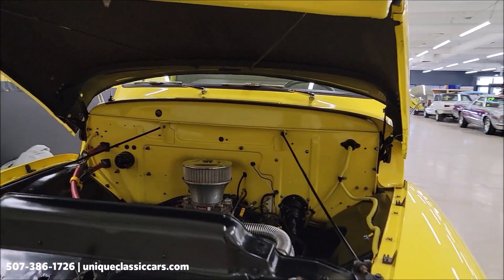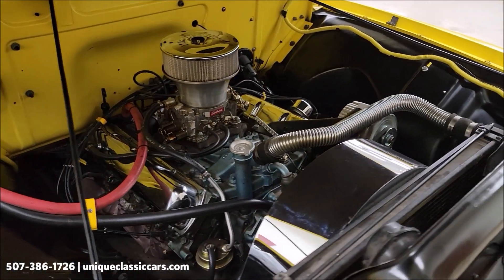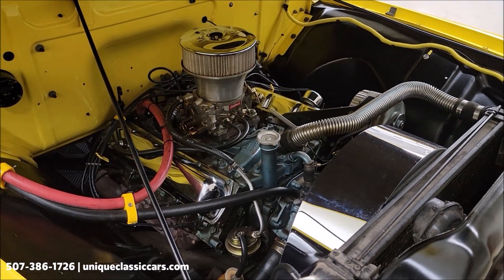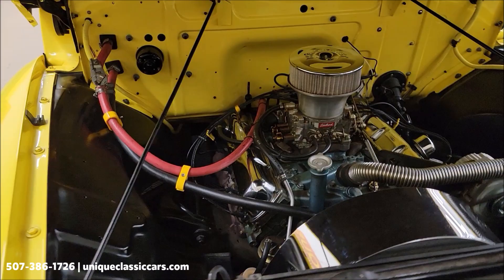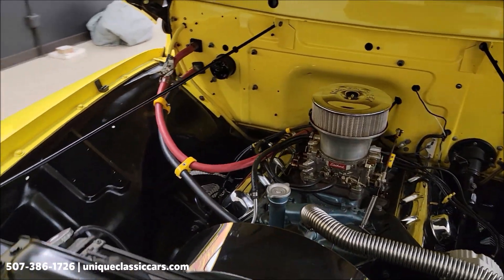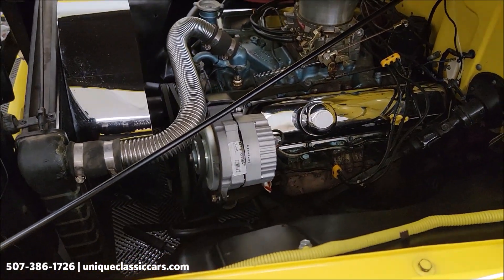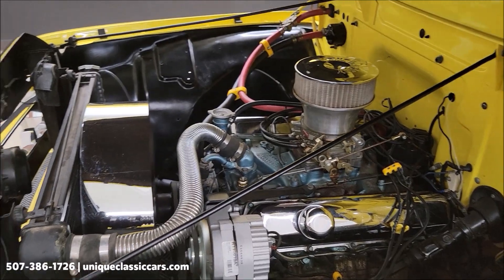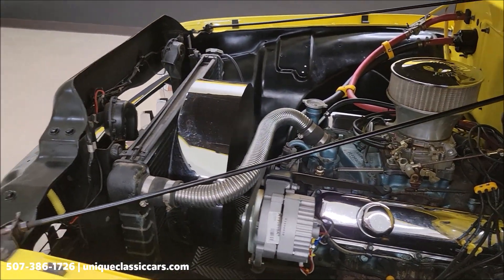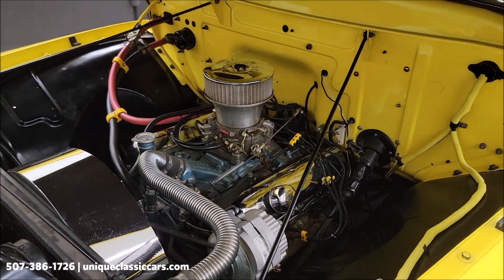Here's the hood open — engine bay with that old street rod four barrel. Power steering. Nice, clean, tidy looking engine bay too. Looks like a newer alternator. Chrome valve cover dress up. Man shroud. Looks good. Sounds good.